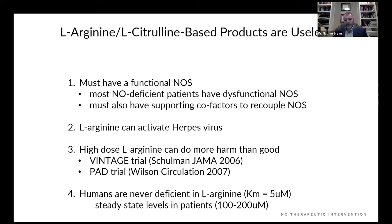Arginine and citrulline-based products are useless. Number one, you must have a functional NOS; most endothelial-deficient patients have an uncoupled NOS — endothelial dysfunction. Arginine can activate a latent herpes virus. High-dose arginine can do more harm than good — I just showed you two trials. Humans are never deficient in arginine. The Michaelis constant — the concentration of arginine needed to theoretically saturate 50% of the NOS binding sites — is 5 micromolar. Even in the sickest patients, circulating and intracellular concentrations of arginine are 100 to 200 micromolar, meaning they have 20 to 40 times more arginine than needed. So it makes no sense to give an arginine or citrulline-based product to enhance nitric oxide production.